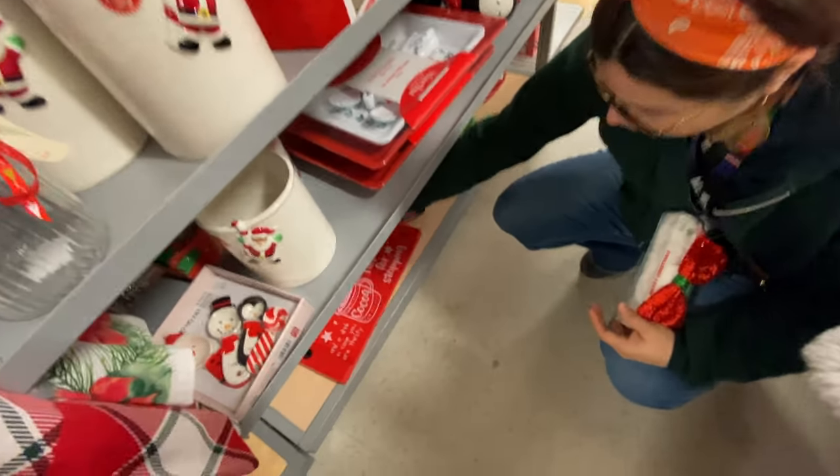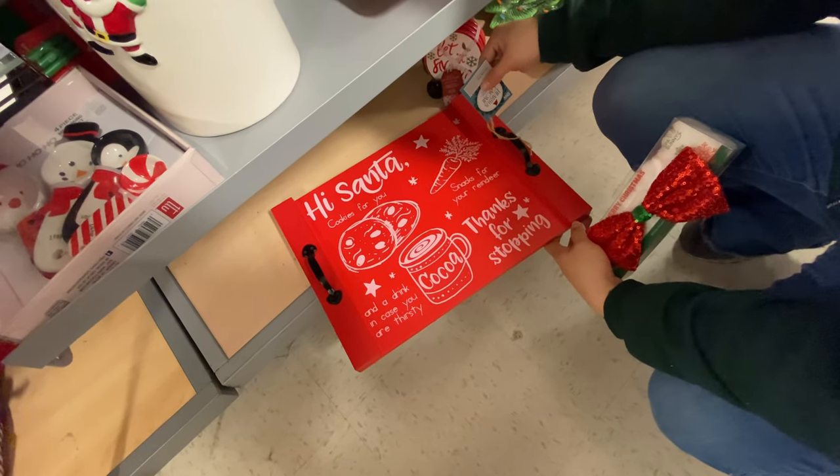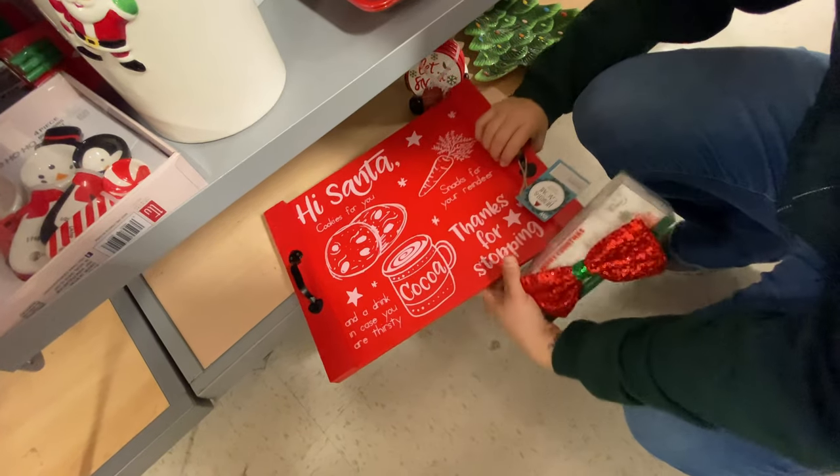What's that one? That one looks cute. This is for you — 'Snacks for your reindeer, and in case you are thirsty, thanks for stopping.' That's so cute, that is really cute! How much? $12.